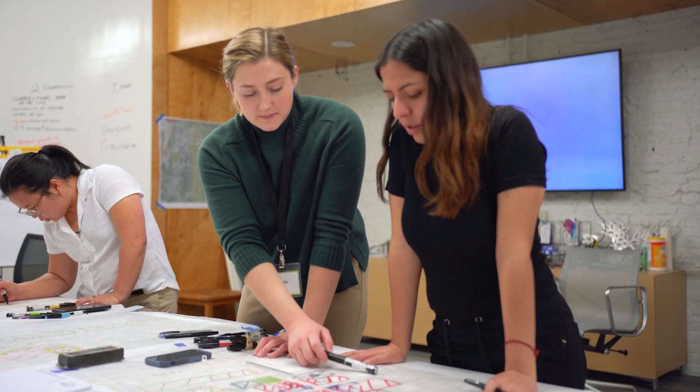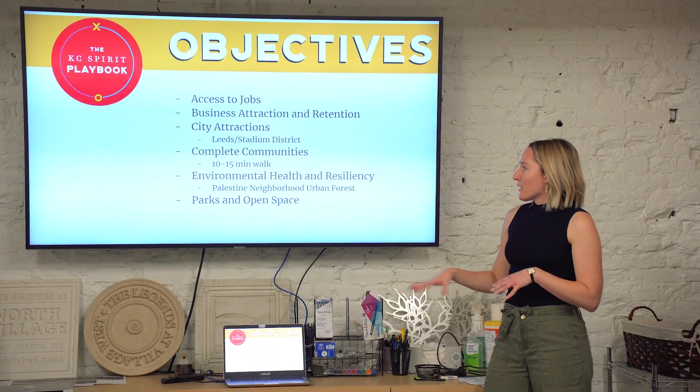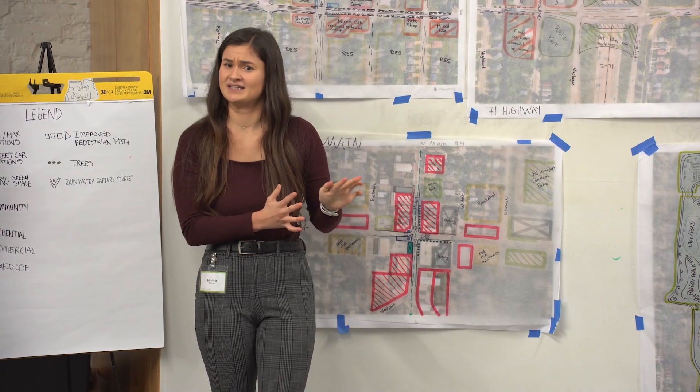Today we're doing concept development all day, and tomorrow is the final presentation. Some of the stakeholders will be coming back, and everyone at the studio will be sitting in to watch them present. I'm really excited to see what they develop.